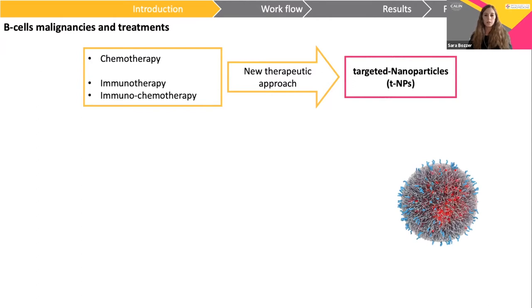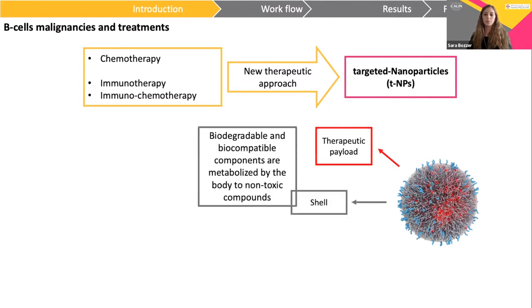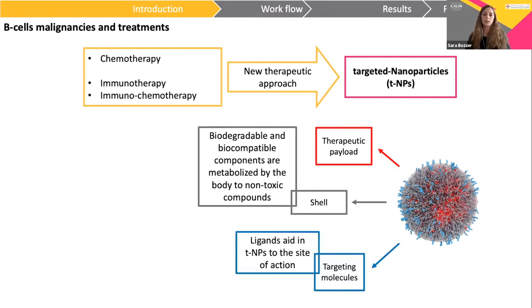Targeting nanoparticles are composed of a therapeutic payload, which is surrounded by a polymeric shell composed of biodegradable and biocompatible polymers, which are metabolized by the body to non-toxic components. On the surface, there are targeting molecules that aid in nanoparticles reaching the site of action.